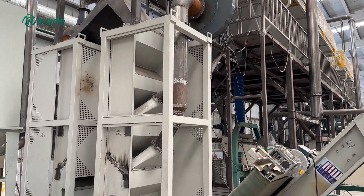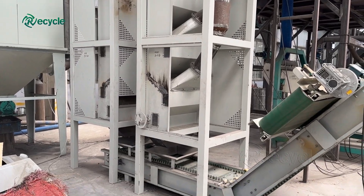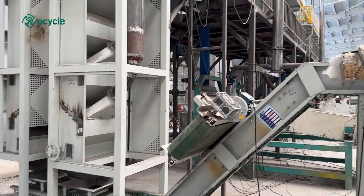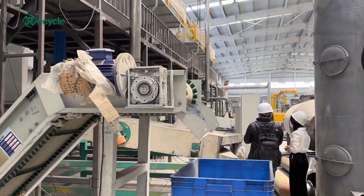Thanks to this technology, we can manufacture recycling lines up to 3 tons per hour. If you want to know more about the newest lithium battery recycling plant, welcome to contact us.